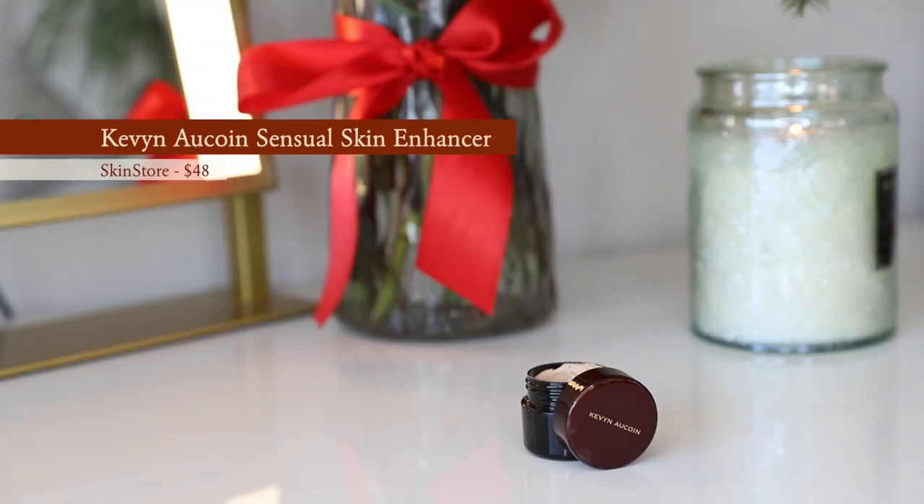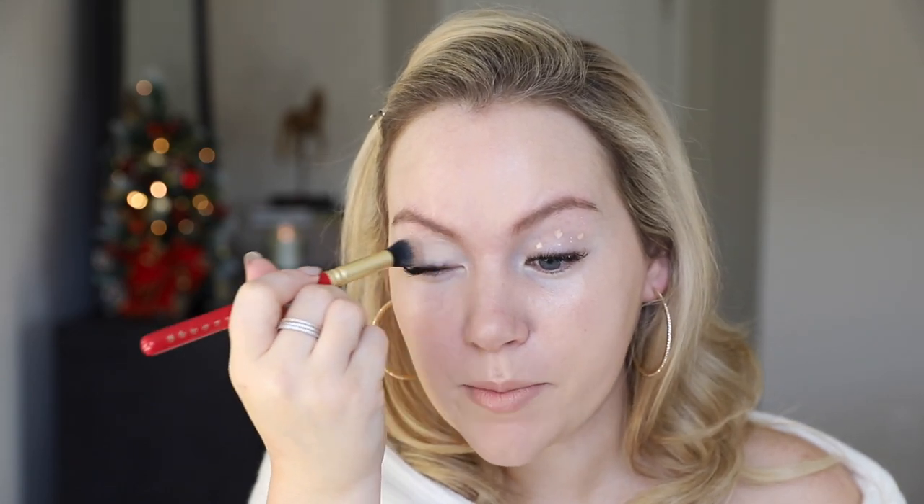I'm going to prep my lids with a little bit of concealer. The concealer I'm using today is actually not only a concealer — it can also be used as a foundation, and it can be used in so many ways. It's one of the most versatile products there is. It is the Sensual Skin Enhancer from Kevin Aucoin. I have the shade SX02, and I'm just going to put a tiny, tiny little bit on my eyes and blend it out as my eyeshadow base.